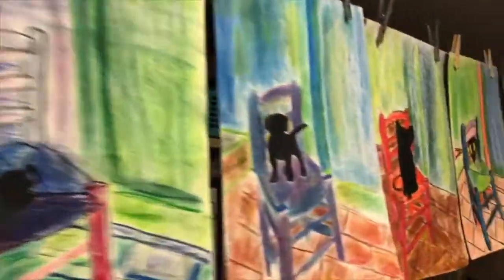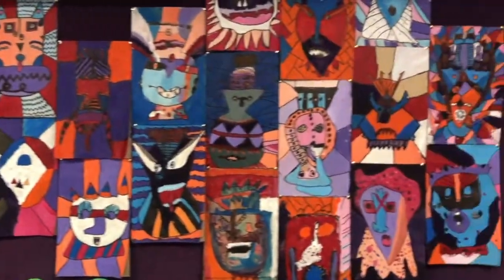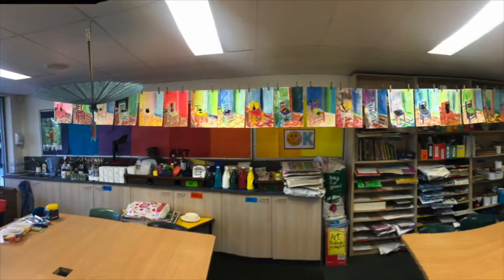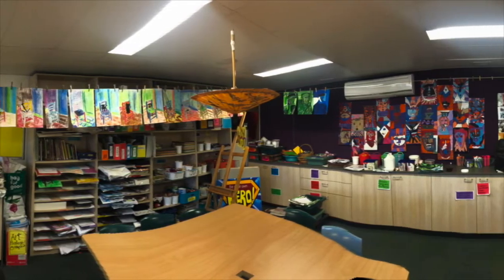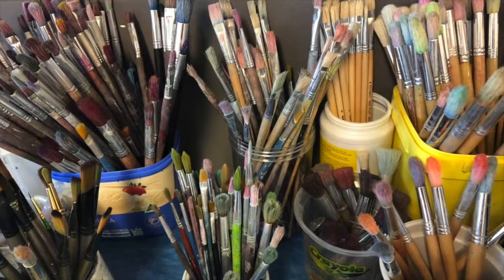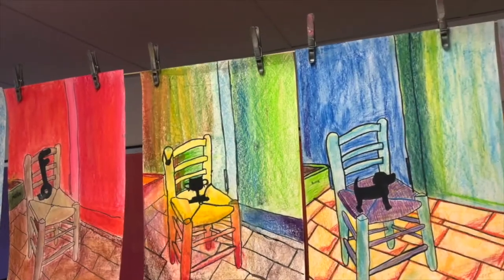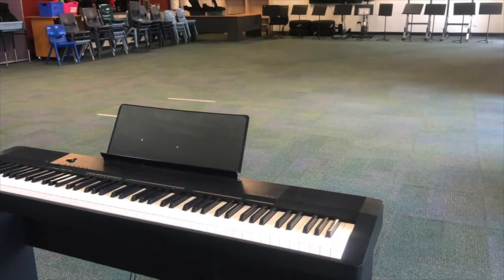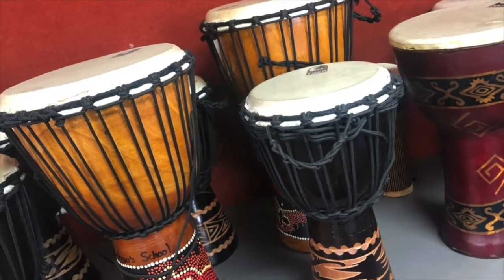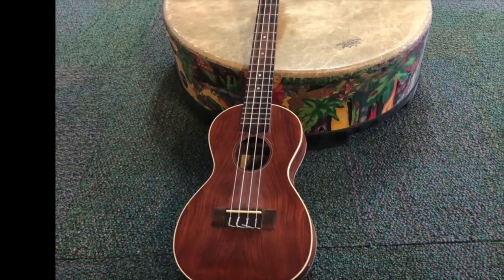Below our school hall is the Arts Precinct, where you will find our Visual Arts Specialist. Students from years 1 to 6 visit here once a week, and older students also make use of their iPads in this space for creative digital tasks. The space next door is used by our specialist music teacher, and all students take part in weekly music lessons. The music teacher also runs a junior and senior choir before school.